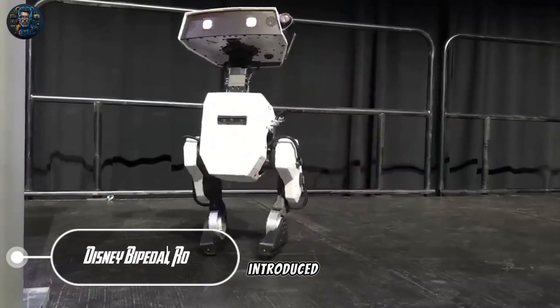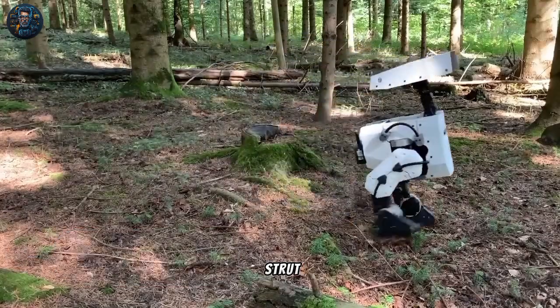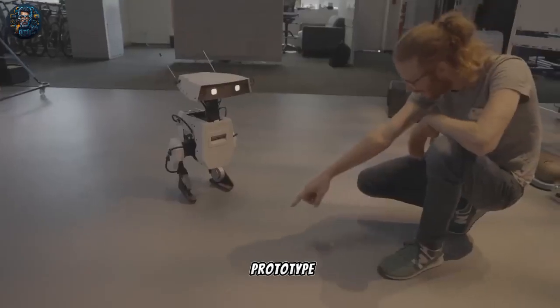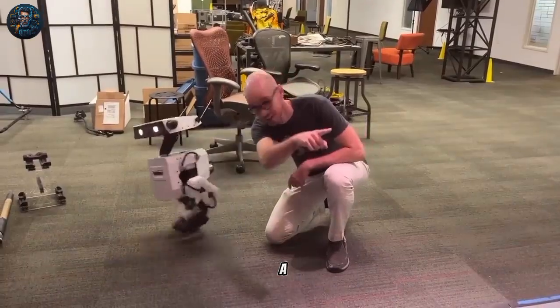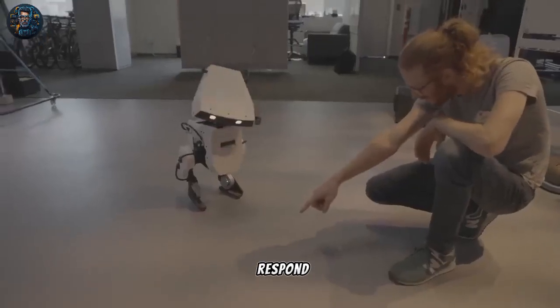A Disney research team introduced its new bipedal robot with the ability to strut, dance, gaze, and directly follow people, and to detect movement. The new robot character prototype combines procedural animation, modular hardware, and reinforcement learning to design and program a walking character capable of those abilities, gestures, and responding with efficiency.